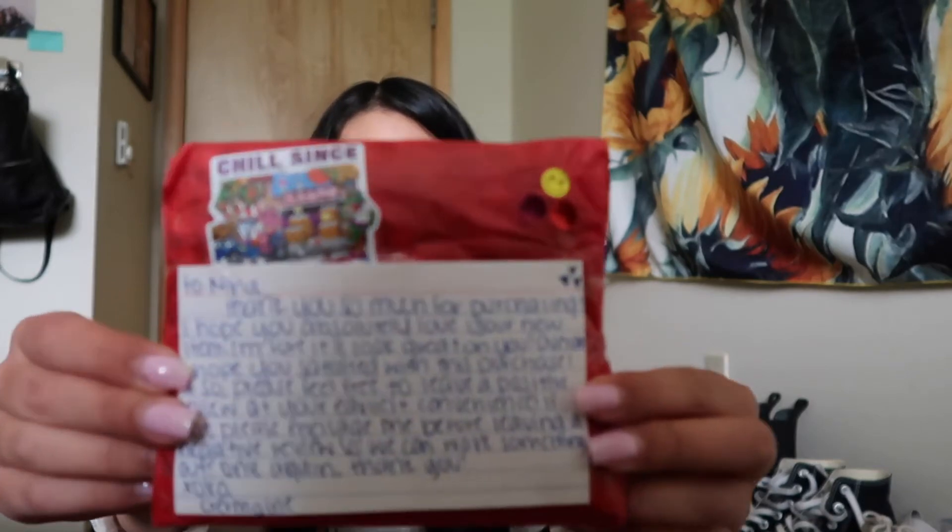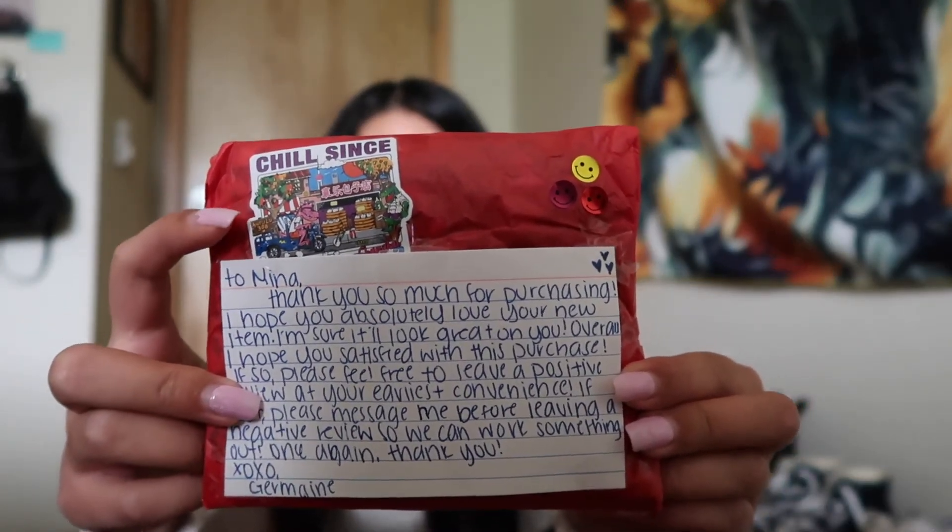Last but not least, here is my last Depop package. This is the cute packaging it comes with. Kind of funny — I got the same sticker from another seller so now I have two of the same sticker. The note says: 'To Mina, thank you so much for purchasing. I hope you absolutely love your new item. I'm sure it'll look great on you. Overall I hope you're satisfied with this purchase. If so, please feel free to leave a positive review. If not, please message me before leaving a negative review so we can work something out. Thank you.'